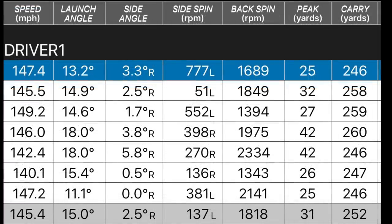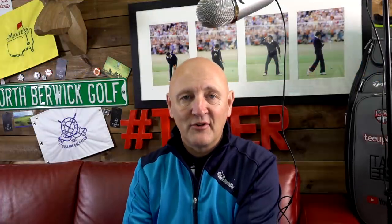Now the Epic Flash numbers: 145 mph ball speed on average, with two shots reaching 149 mph — a really high number. 15-degree launch angle, with a couple peaking out at 18 degrees. 1,818 rpm spin — a similar spin number. 31 feet peak height. 252 yards carry, with shots of 258, 259, and 260 — a nice run of three drives.